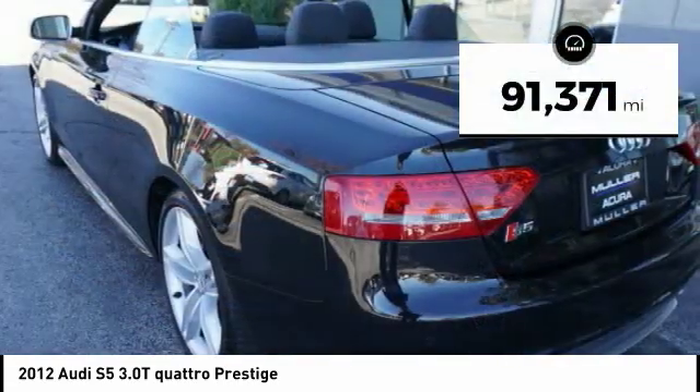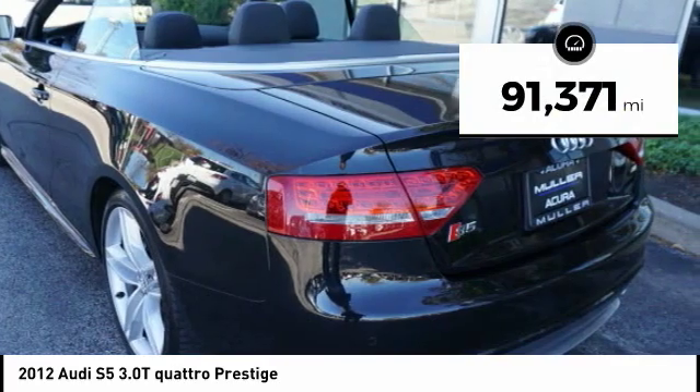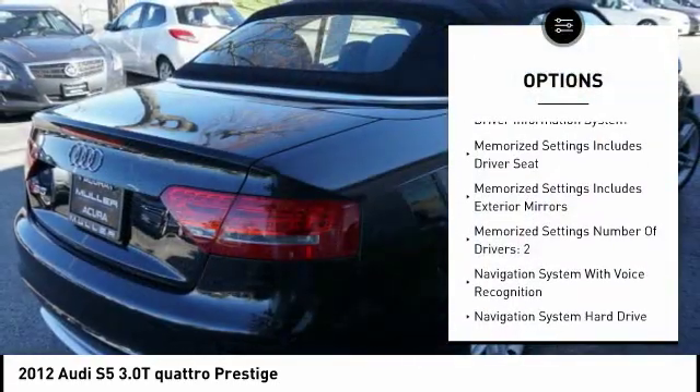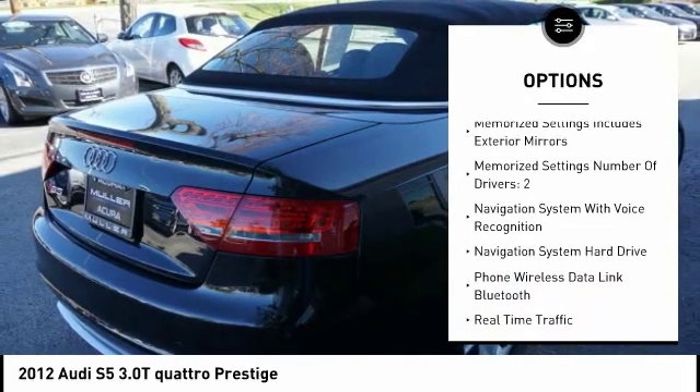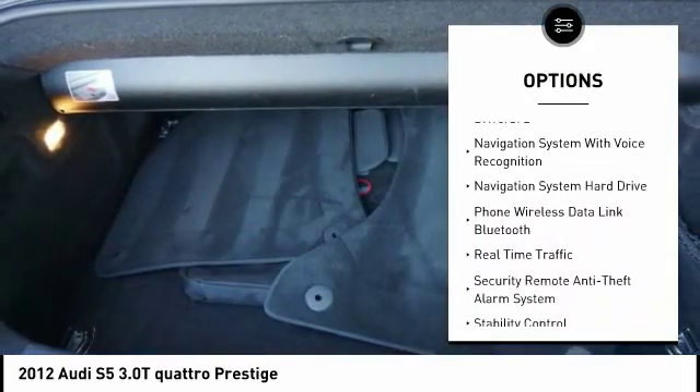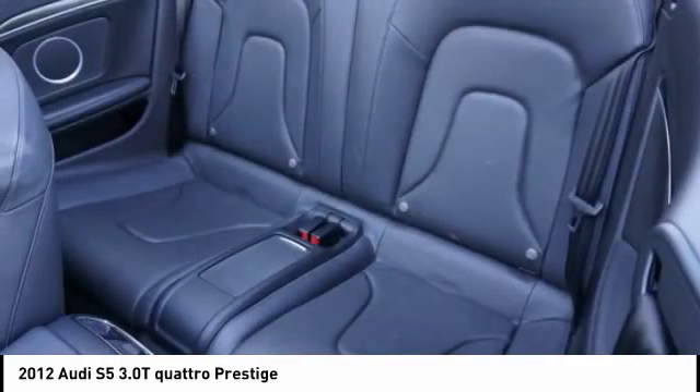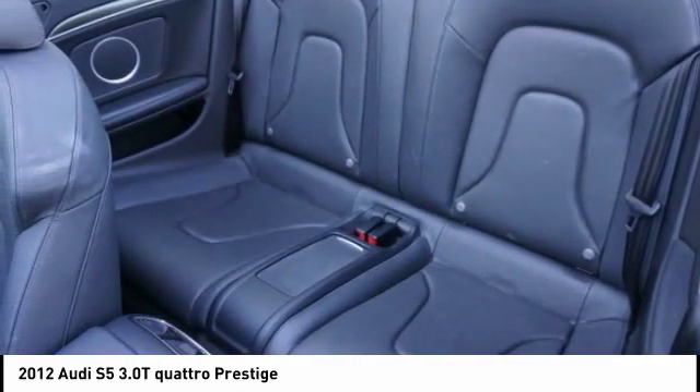This vehicle has less than 95,000 miles. Here are some of this vehicle's great options: traction control, stability control, cruise control, airbags, front knee airbags, voice activated navigation system, fog lights, compass, power door locks, trip computer, cargo area light.